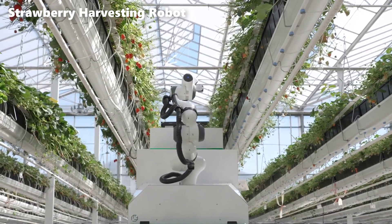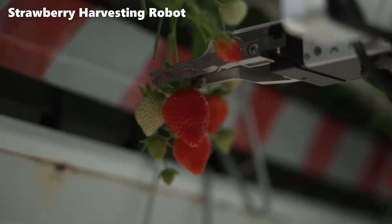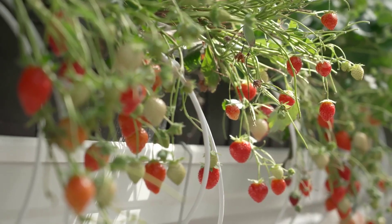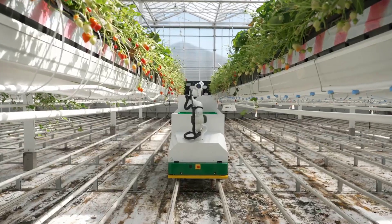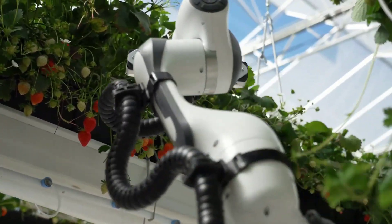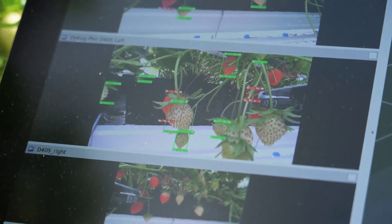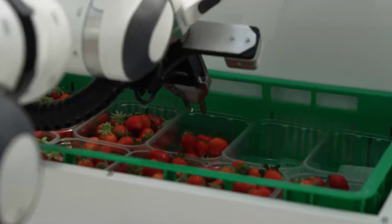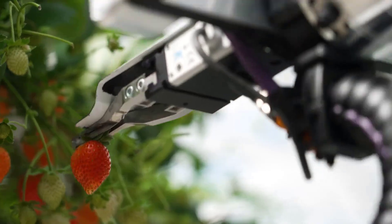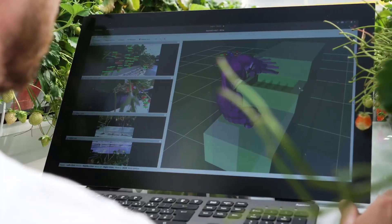One of the standout features of Berry is its storage capacity, which allows it to accumulate up to 20 kilos of strawberries in four crates before requiring human attention. This automated solution contributes to the plannability and labor challenges that many strawberry growers face, with the ability to work reliably and continuously throughout the day. Berry mitigates the uncertainties associated with seasonal labor shortages, making strawberry cultivation more efficient and sustainable. Strawberries are notoriously delicate, and their susceptibility to damage during harvesting poses a significant risk to both yield and quality. Berry, however, approaches this task with precision.